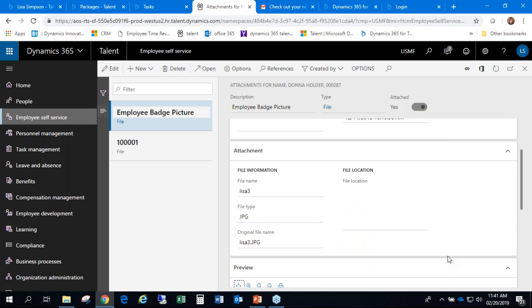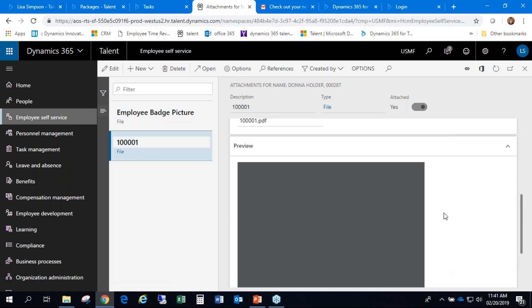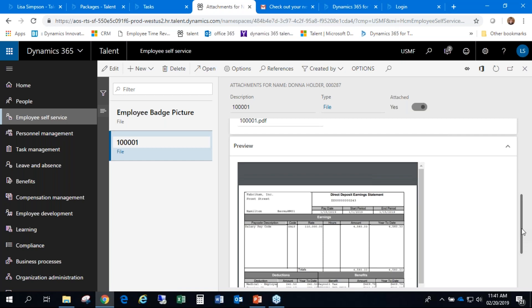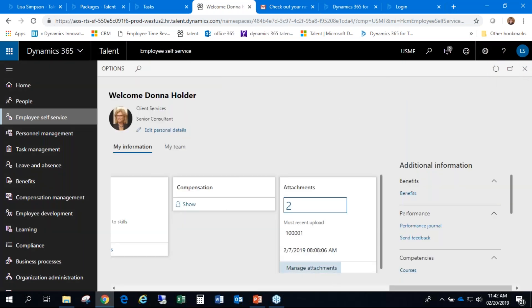I can see when my next scheduled review is and what kind it is. Any goals assigned can also be viewed, along with skills either I entered or someone entered on my behalf. There are also attachments — someone took my picture for a badge kept here for safekeeping. Something we've been considering is using the employee self-service portal to attach payslips from the payroll department as dated PDF files, secured against the employee ID, so employees can access and print their last few payslips right from here.